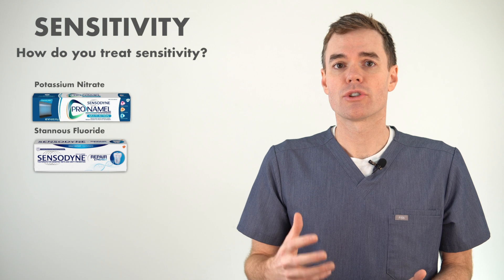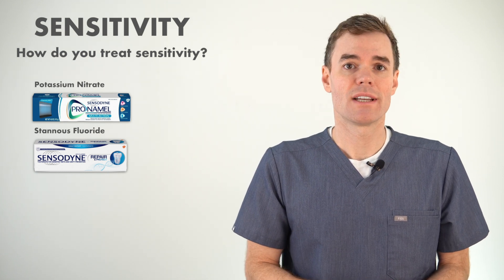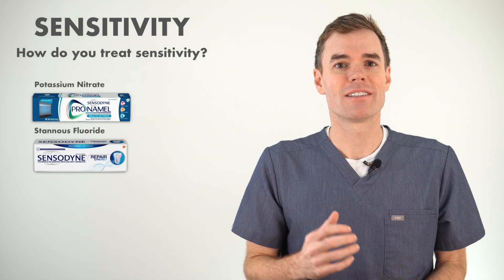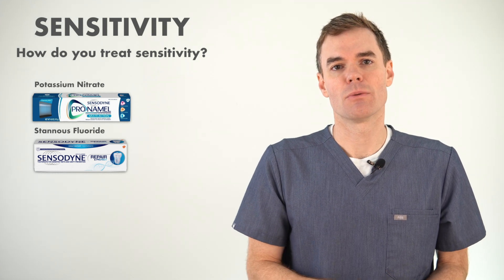You can try toothpaste for sensitivity — those have either potassium nitrate or stannous fluoride in them, both of which are good at clogging up the dentin tubules and reducing sensitivity. There are also some treatments that your dentist can do for you to give you some relief, but the best thing your dentist can do is figure out what is causing the sensitivity in the first place.